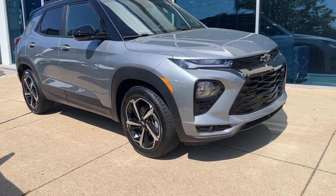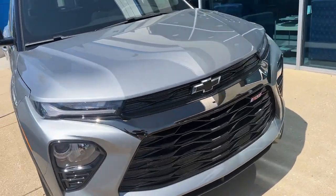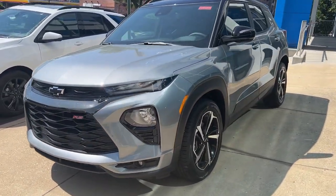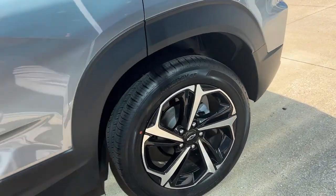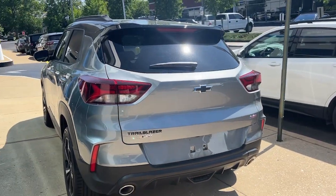Get a feel for the 2023 Chevrolet Trailblazer. Take a closer look at this versatile Chevrolet Trailblazer, the small SUV that's big on convenience, comfort, and modern style. Its striking good looks and can-do design inspire you at every turn.